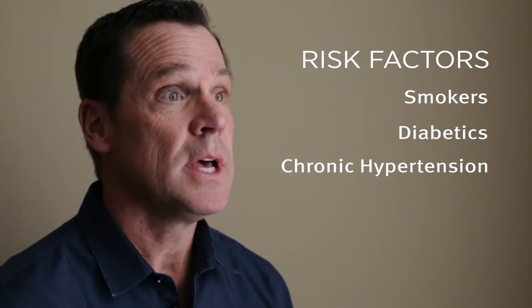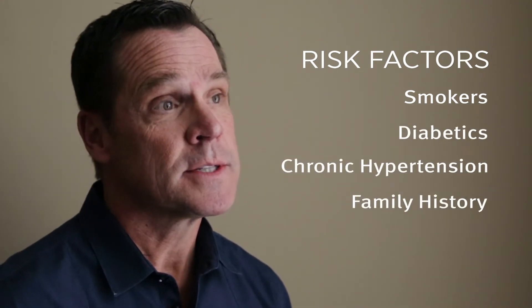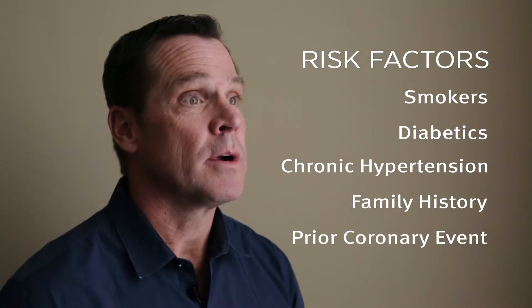people who have chronic hypertension, family history of coronary artery disease, or any prior coronary artery event.